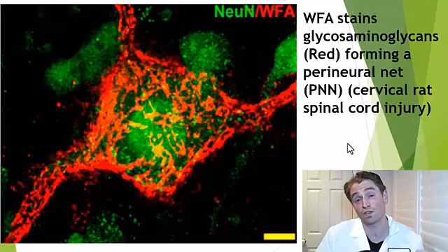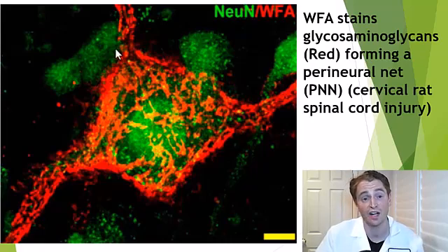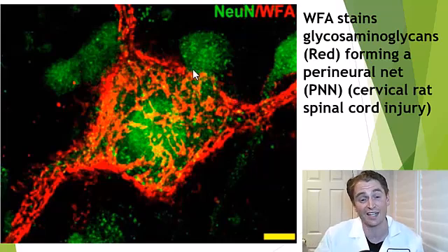It turns out these chondroitin sulfate glycosaminoglycans are everywhere. This is from a cervical rat spinal cord injury — the neural components are stained in green, and the glycosaminoglycans are stained with the WFA stain in red. You can see it's very extensive, forming a net around the neurons, and so it's really blocking neuronal growth.